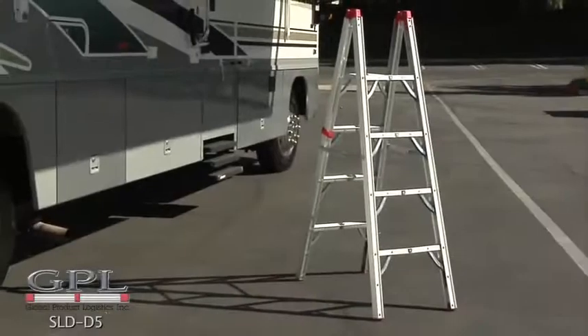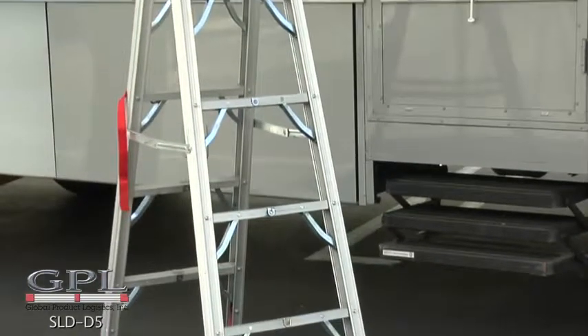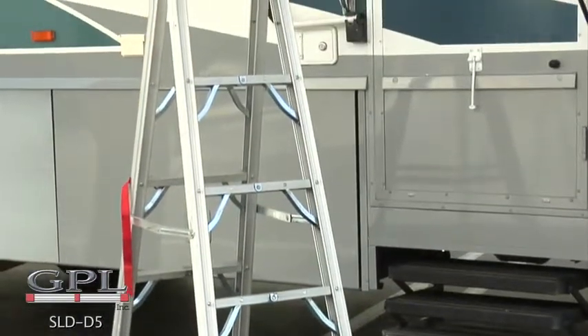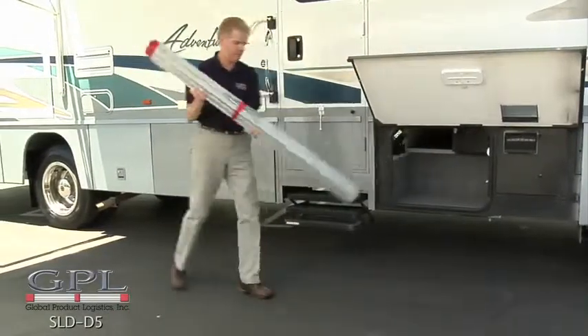The GPL 5-foot double-sided compact folding ladder is lightweight, easy to use and store, and simple to open and close. It fits in most Class A pass-throughs and most RV storage bays.